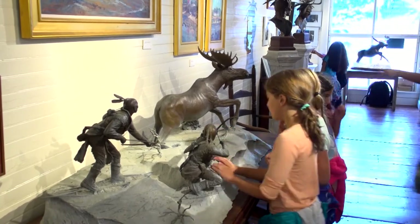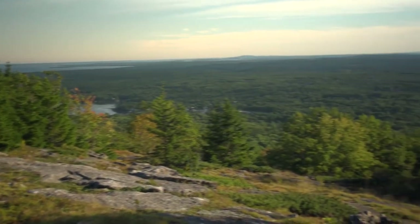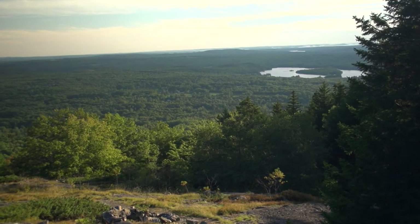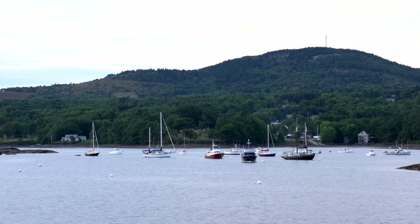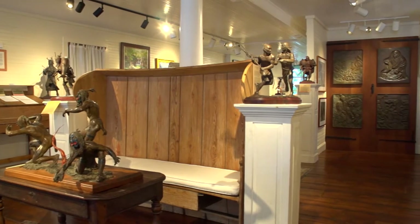We really love the area — the Blue Hill Peninsula is a very special place. I tell people in Vermont who've not been here before that if you picture Vermont on the ocean, that's really what this peninsula is like. It's kind of a nice combination of hills and forest and ocean as well. So it's been a really terrific place to be, and the gallery building itself is a really special building.